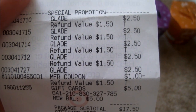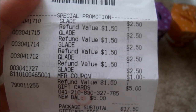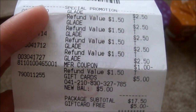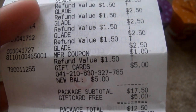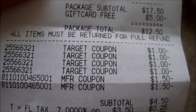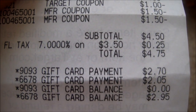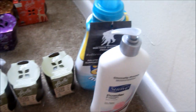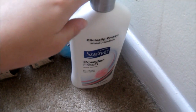Each item cost $2.50, and I bought five of them. I used a $1 off coupon on each item, and then a $1 off manufacturer coupon — I think it's when you buy two you get $1.50 off. I bought four, and my total ended up being $4.75, and I paid with a $5 gift card.